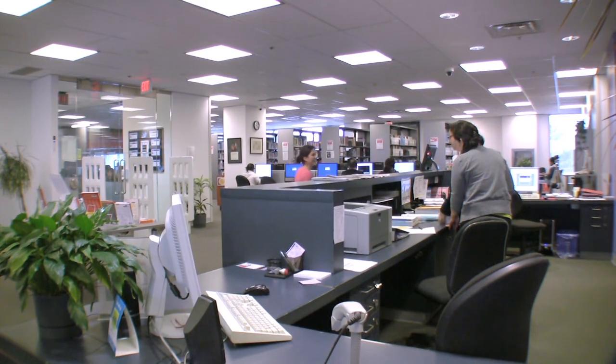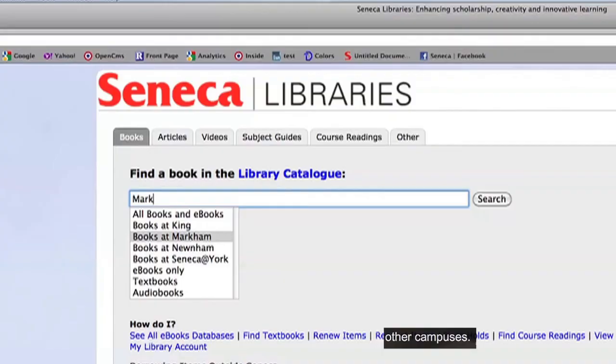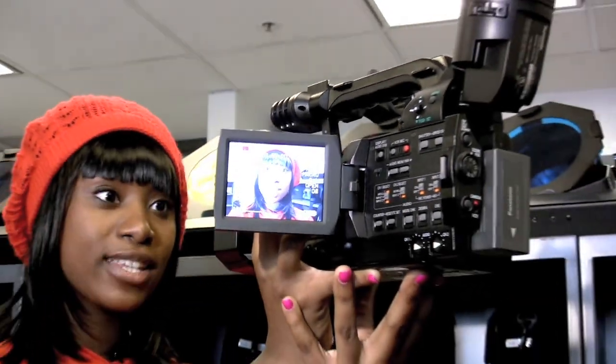The Markham campus library has a large selection of resources based on the programs here, and if there's something you need that isn't at Markham it can be sent to you from other campuses. Audio visual equipment is also available for projects and presentations.